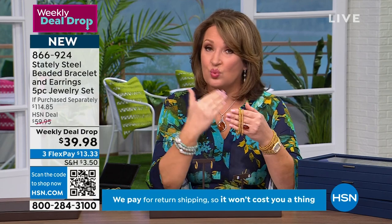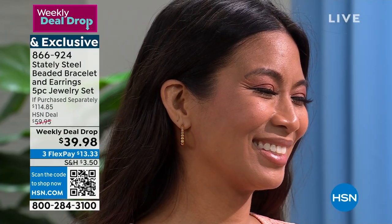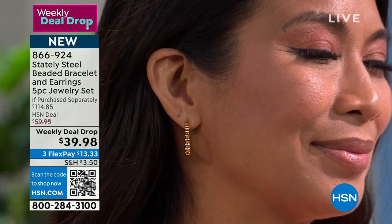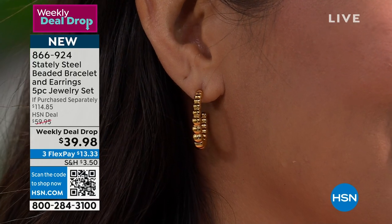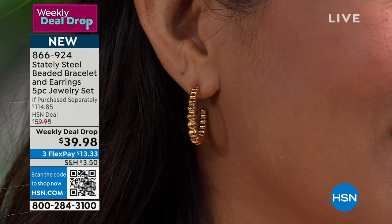It's really a spectacular offer at under $40. I clearly love it. We're going to get Lamar out here, because Lamar is our resident expert when it comes to all things fashionable and beautiful jewelry, and he's going to share his expertise. Get in early on this.